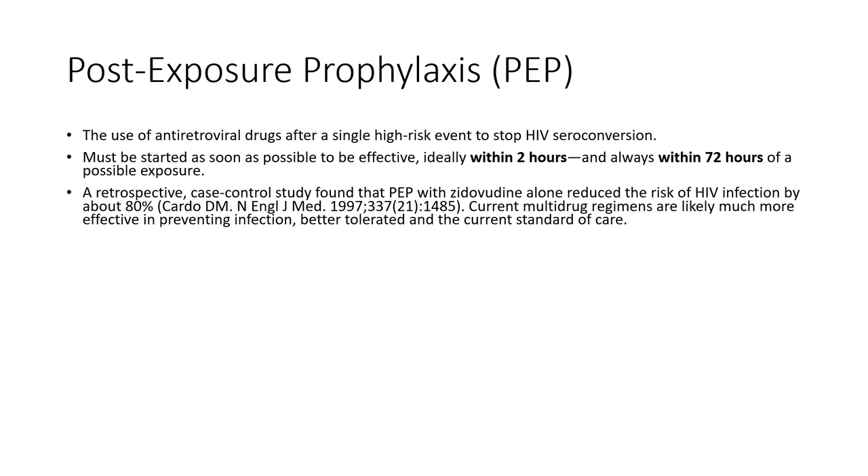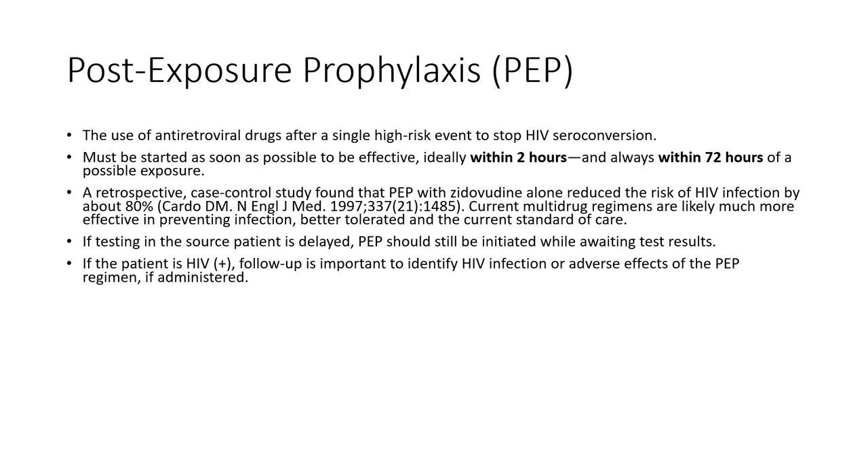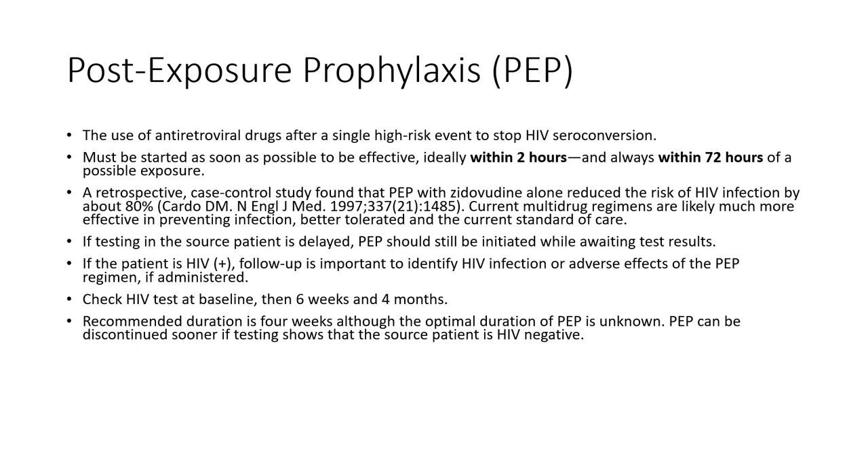If testing of the source patient is delayed, start post-exposure prophylaxis while awaiting results. If the patient has known HIV, review the adverse effects of PEP with the healthcare professional. Check the healthcare professional for HIV at baseline, then at six weeks, and again at four months. The recommended duration of treatment with post-exposure prophylaxis is four weeks, though the optimal duration is not firmly established. It can be stopped sooner if the source patient tests HIV negative.